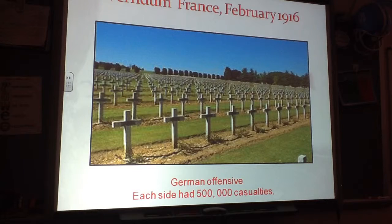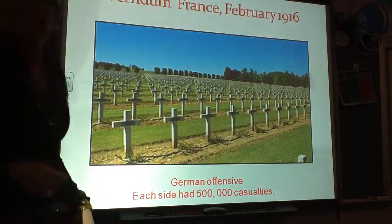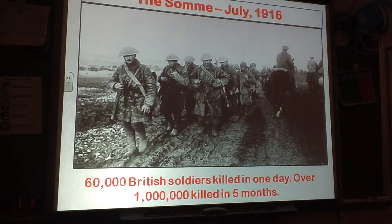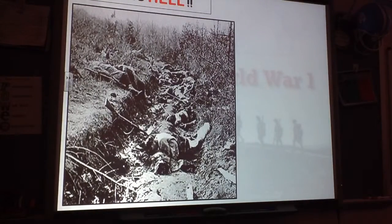During World War I, there were some very significant battles, significant for the number killed. At Verdun, in February, in just this one offensive of the Germans trying to take the French trenches, each side lost half a million soldiers. At the Battle of the Somme, 60,000 British soldiers were killed in one day, and over a million were killed in five months. Countries simply cannot handle that attrition rate for their young males of fighting age.